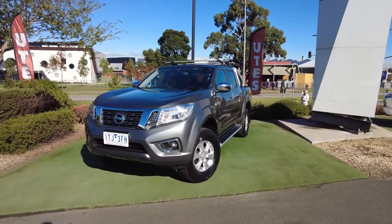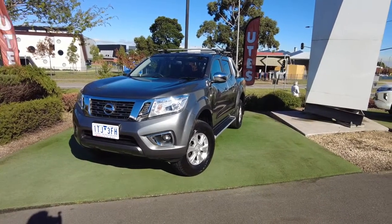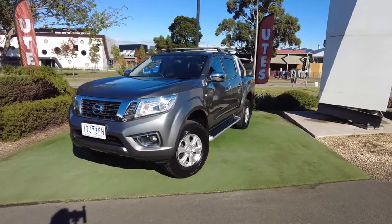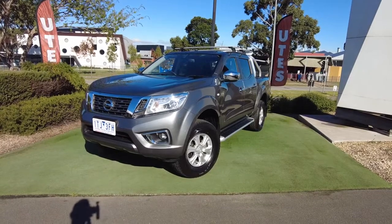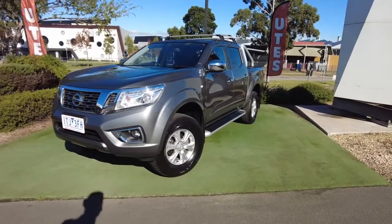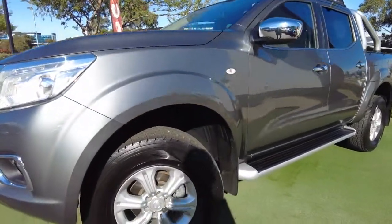Hey guys, welcome to Berwick Mitsubishi. My name is Jack and today we're going to be doing an exclusive walk-around video over this 2018 Nissan Navara. Being a 4x4 dual cab ute, I'll go over the outside, have a look at the inside, and of course talk over some specs. As you can see, being a 2018 model, it's in really really good condition with a few aftermarket accessories that we'll touch on.